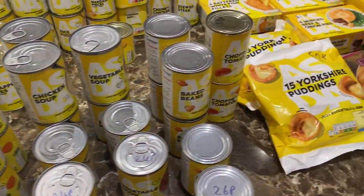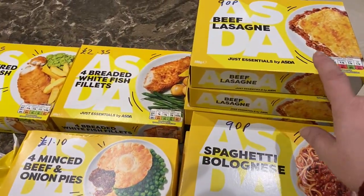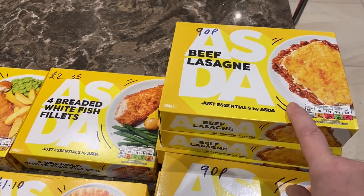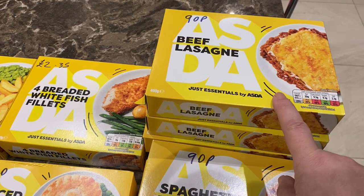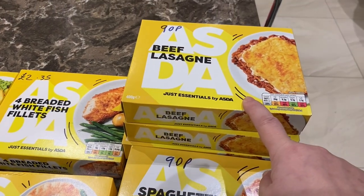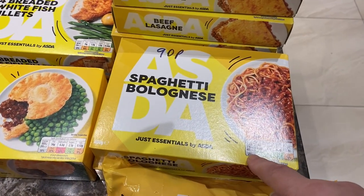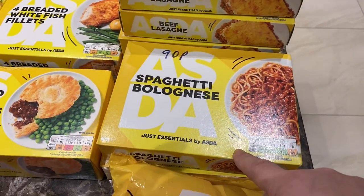I'll start with the freezer foods. I've got everything priced up so it won't take long. We've got four beef lasagnas — these are really nice, tried and tested, and we all absolutely love them. They're frozen. Also two spaghetti bolognese — the beef lasagnas were 90 pence each, and the spaghetti bolognese are 90 pence each too.